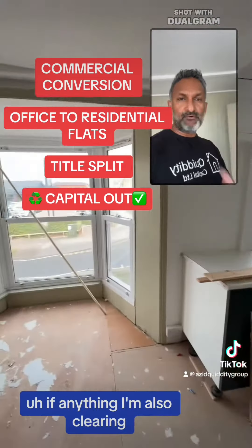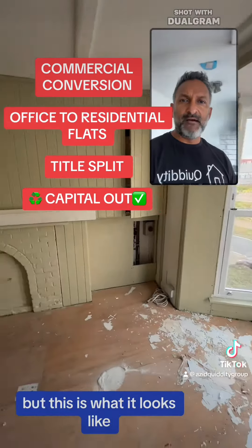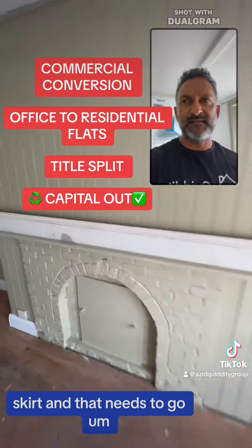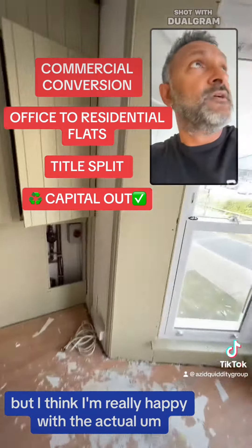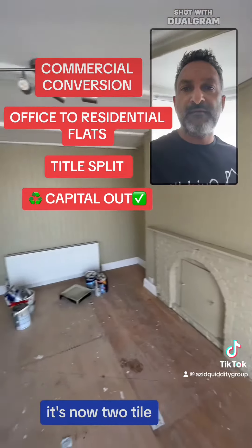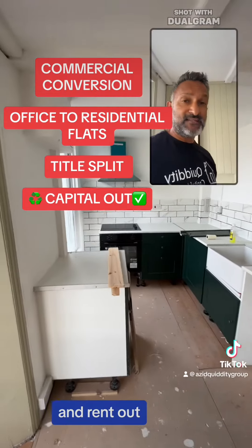I'm also clearing — my hands are dirty, I'm picking up some material. But this is what it looks like. So we've already kind of painted it. This white thing is an extra skirt that needs to go. I'm really happy with the actual finish of it. It's now two tiny one-bed flats that we're going to title split and rent out.